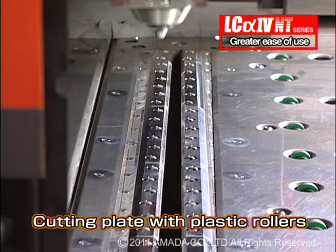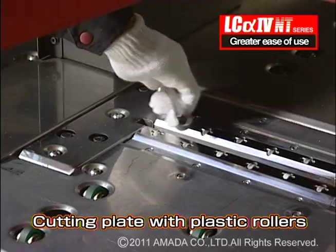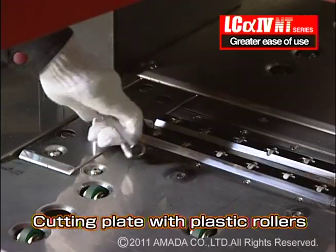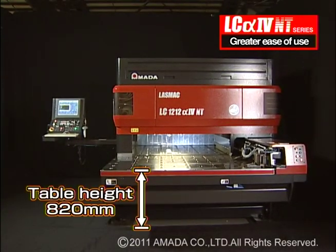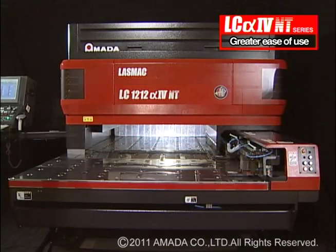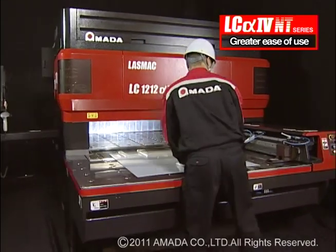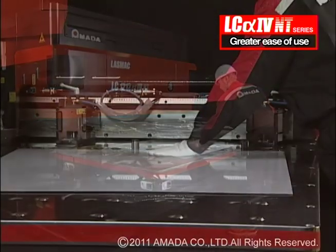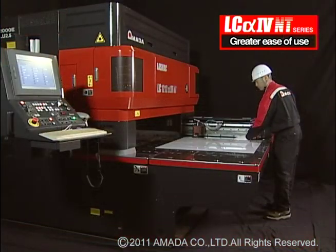When using the cutting plate with the plastic roller, the distance of the cutting plates can be adjusted manually. The LC-alpha-4 NT series lasers have a unique space-saving design that allows for compact organization of mechanical and electrical components. The loading height is only 820 millimeters from table height to floor, allowing for easy loading and unloading of sheet material.